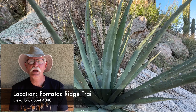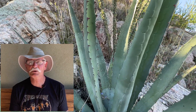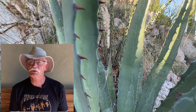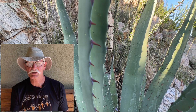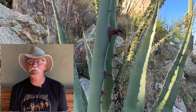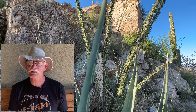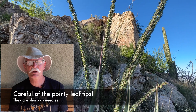Agave deserti is the most common agave in the Sonoran desert. It's not nearly as huge as the big landscaping specimens, only about 2 to 3 feet in diameter, and it's more green than blue in color. Look for the distinctive teeth along the leaf edges, and do be careful of those teeth — they will slice your shin right open if you scrape against them. All the members of the desert asparagus family prefer upland rocky slopes, so you have to do a little climbing into the hills and lower mountain regions to find them.